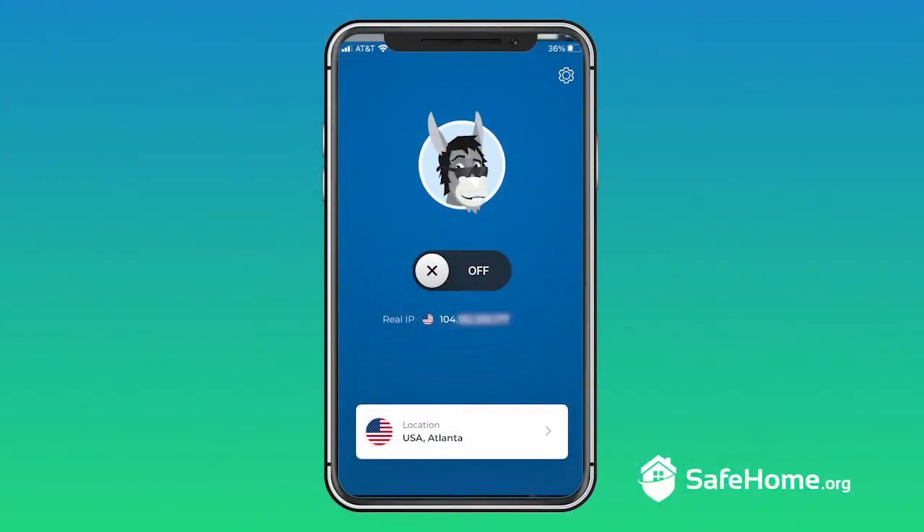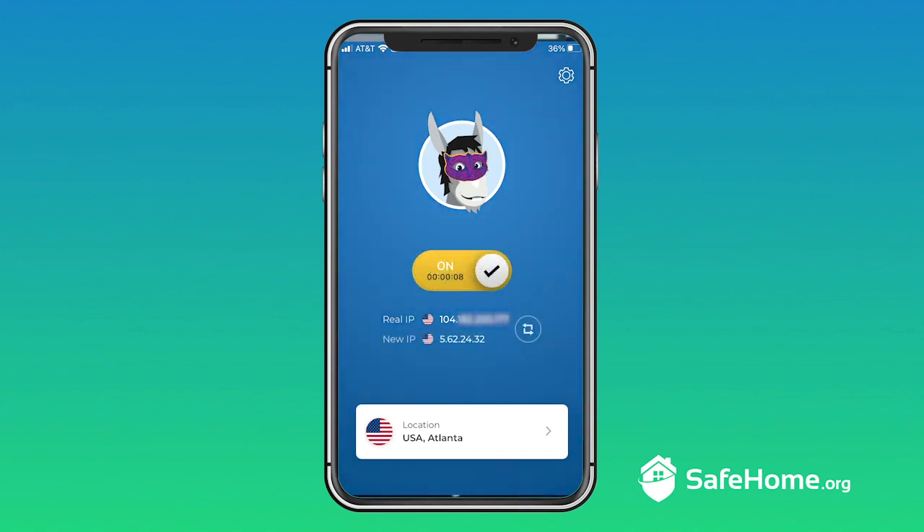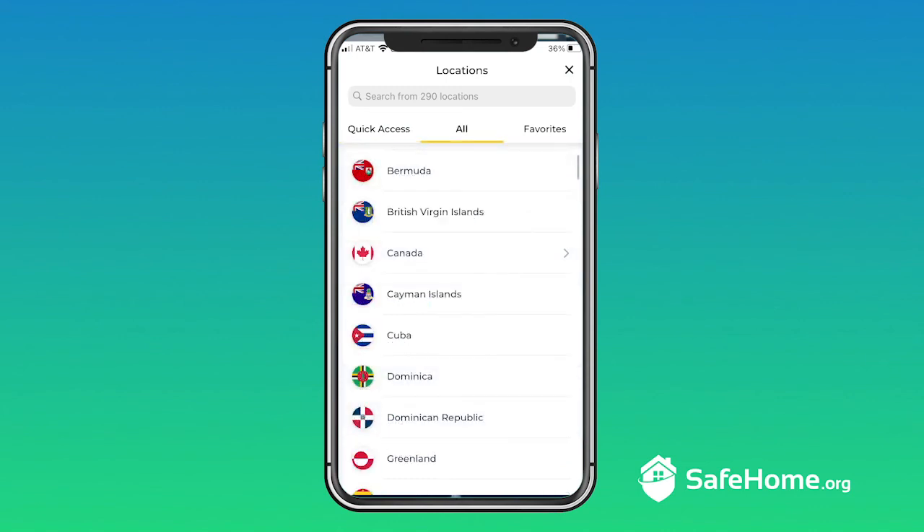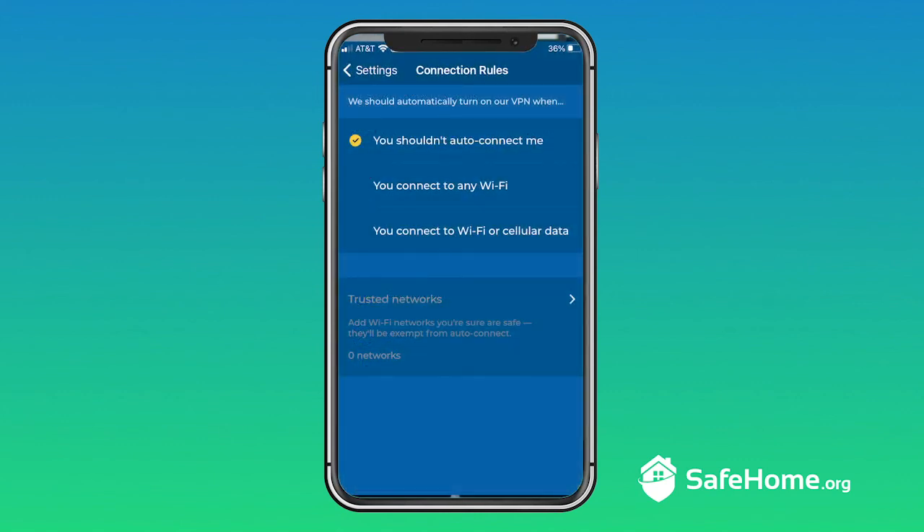Depending on what you're using this VPN for, that IP leak issue might be a significant problem or a slight risk you're willing to take. Moving on to HMA's mobile experience — as you can see, this is pretty much an exact copy of the desktop experience, right down to the disguised donkey mascot. We have the same access to all the servers and the same options for streaming-optimized servers. What's missing is the P2P servers, but honestly, who's torrenting on their phone?